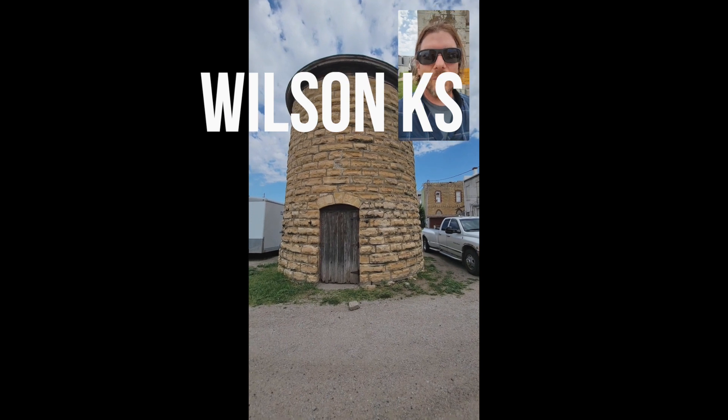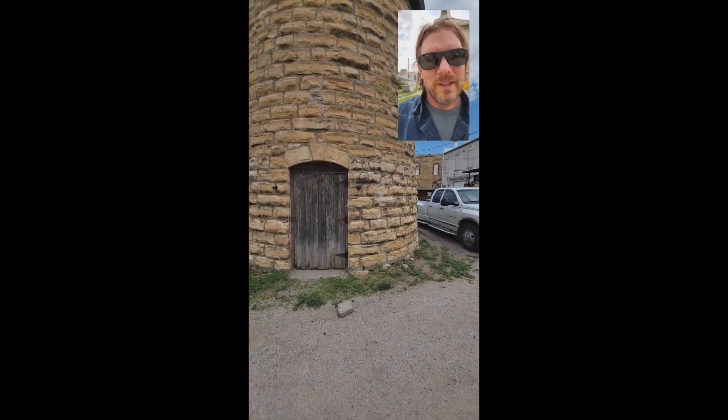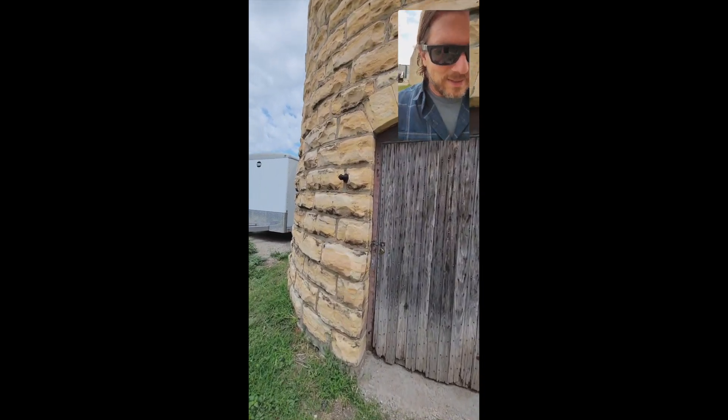Check this out — this is Wilson, Kansas. If you get a chance, stop here. They've got the largest Czech egg in America. But then there's this jail, this old jail.